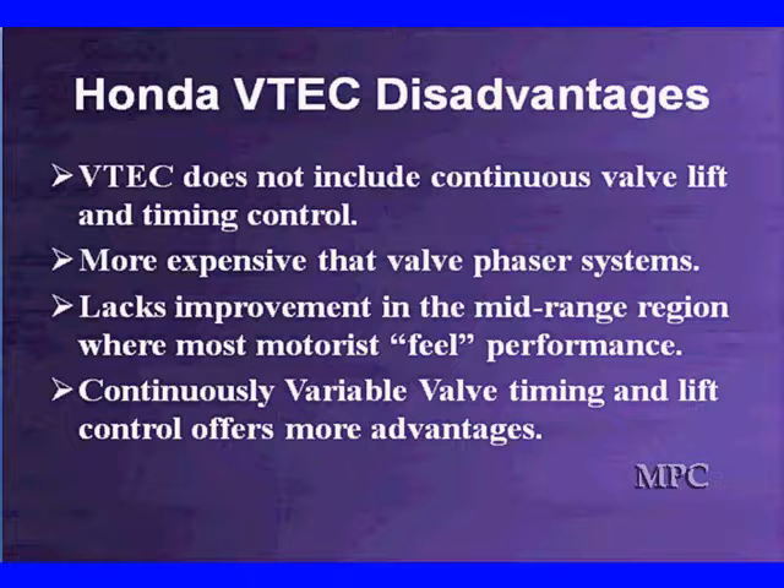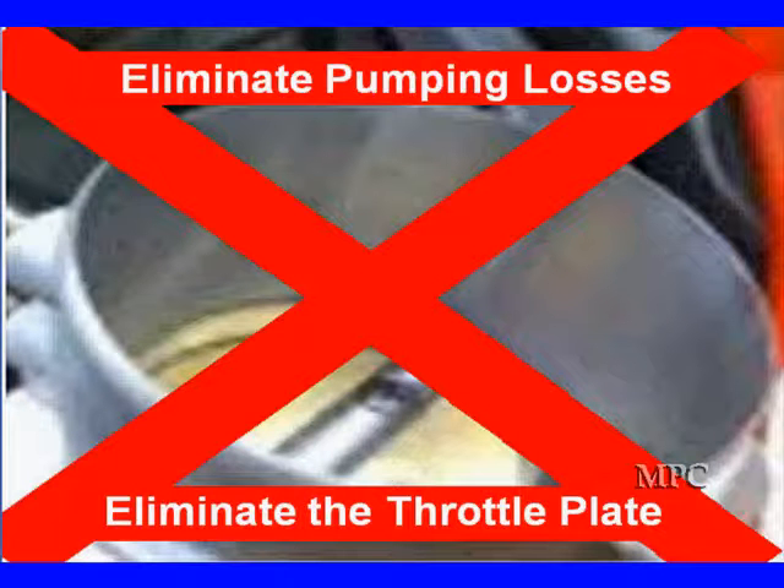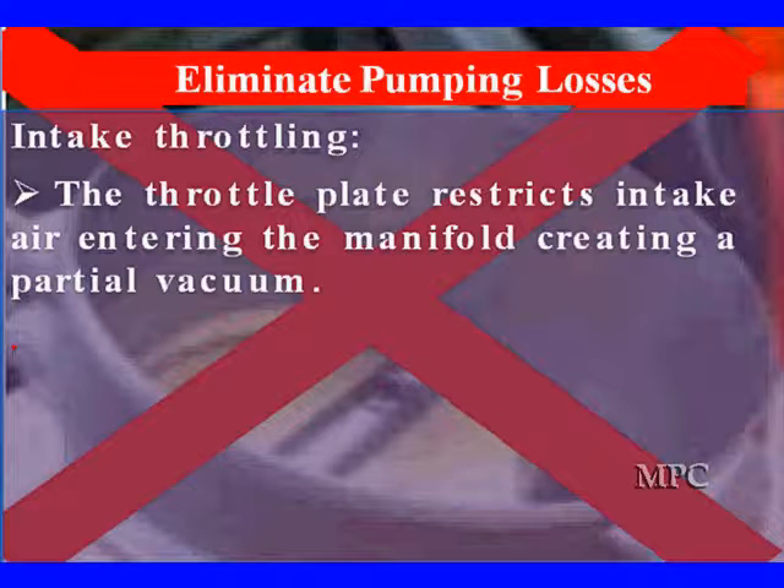Continuously variable valve timing and lift offers some more unique advantages — and these are big advantages. One of the advantages is eliminating the throttle plate. If we eliminate the throttle plate, we eliminate pumping losses. Let's talk about these losses and what we have here. It's called intake valve throttling.